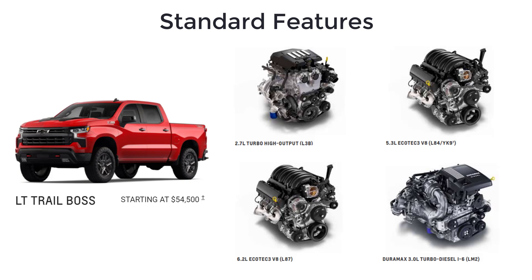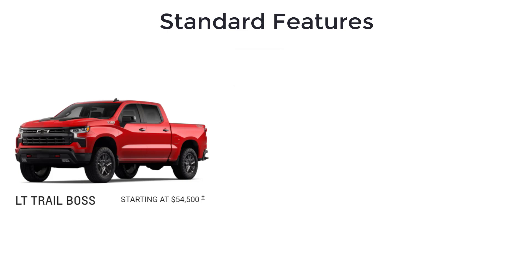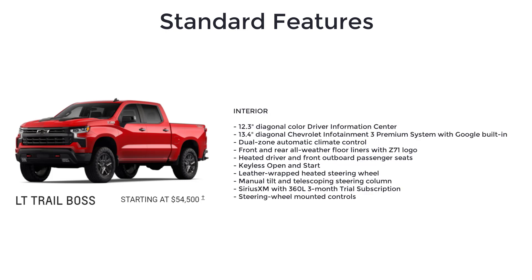The LT Trail Boss has an MSRP of $54,500. This version of the Trail Boss can be had with any of the four engine choices and builds on the Custom Trail Boss trim by adding a black bowtie front grille, high-intensity LED reflector headlamps, LED tail lamps, 12.3-inch diagonal color driver information center, and a 13.4-inch diagonal Chevrolet Infotainment 3 Premium system with Google built-in.